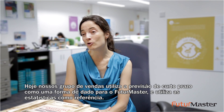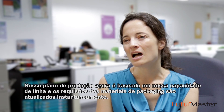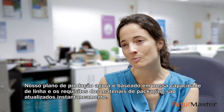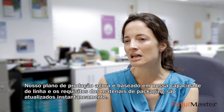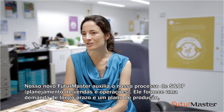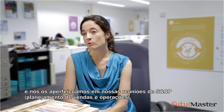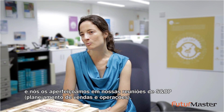Today our sales team inputs their short-term forecast directly into Future Master and uses statistical forecasting as a reference. Our production plan is now optimized based on our line capacity, and packaging material requirements are updated live. Our new Future Master setup supports our S&OP process and delivers a long-term demand and production plan, which we refine in our S&OP meetings.